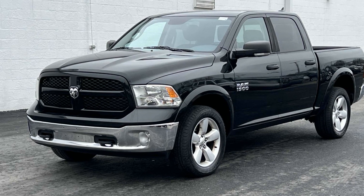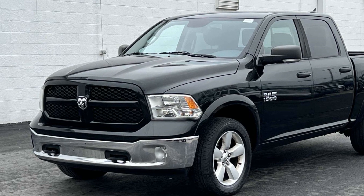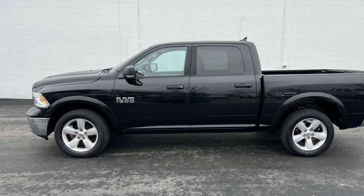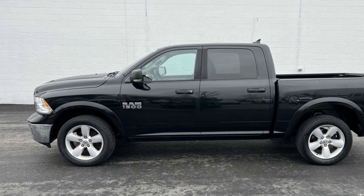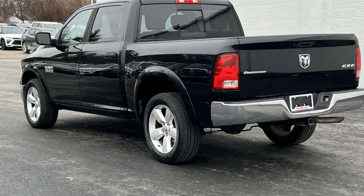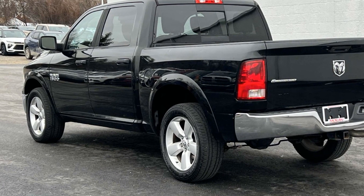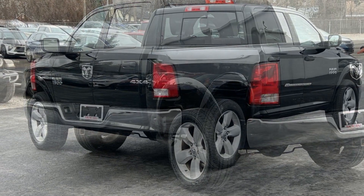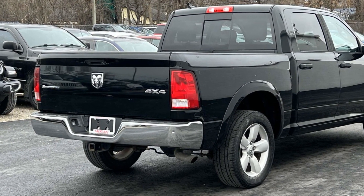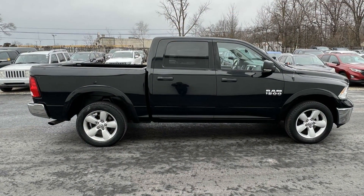2015 Ram 1500. This pickup truck offers two full rows of seating for premium comfort. It checks off in-demand features which offer more convenience, such as side view mirrors with turn signals, Wi-Fi hotspot, satellite radio, four-wheel drive, heated side view mirrors, tinted windows, Bluetooth, brake assist, keyless entry, and steering wheel audio controls.